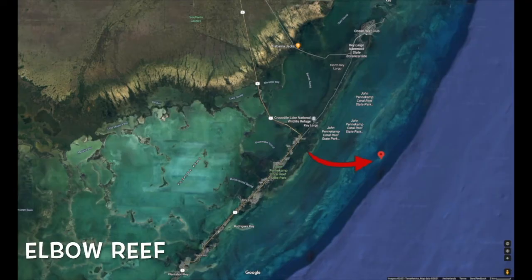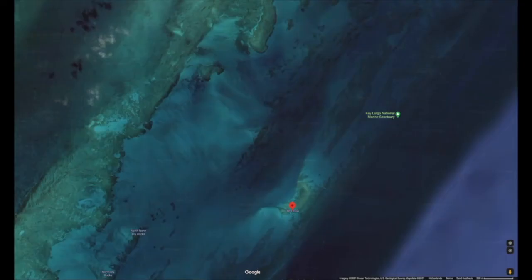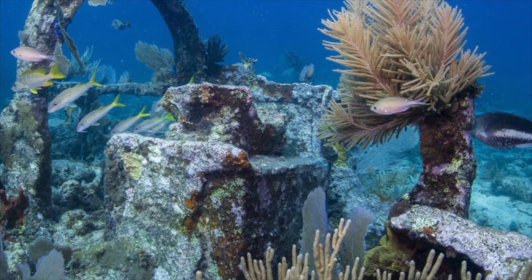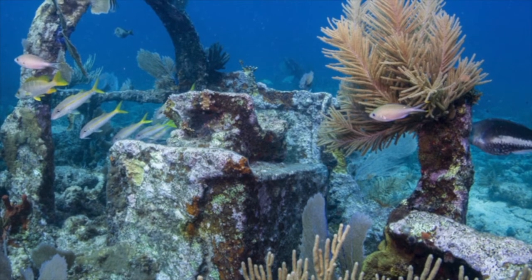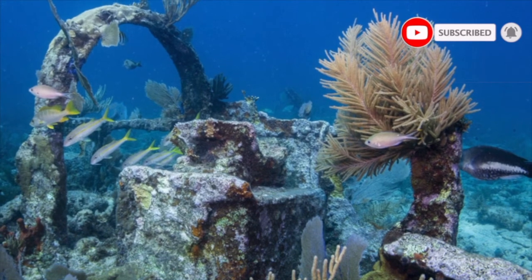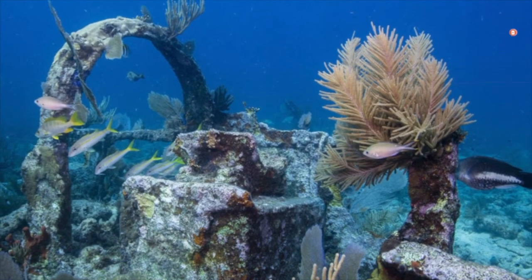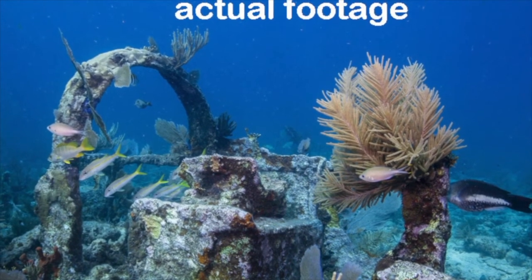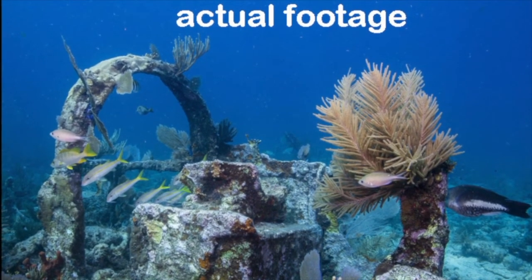Elbow Beach is a reef with an angular shape, which gave it its name. It consists of spurs and grooves — the fingers of coral are distinct and have sandy passages between them, and the spurs are long and remarkable to see. In addition to the wide variety of marine life, snorkelers enjoy seeing remains of a Civil War wreck. In 1866, a 752-ton steamer sank here, and the remains of two other wrecks are here as well. There are fingers of elkhorn coral throughout the wreck, which makes it a beautiful thing to see.